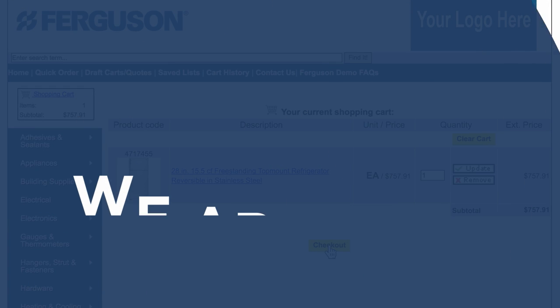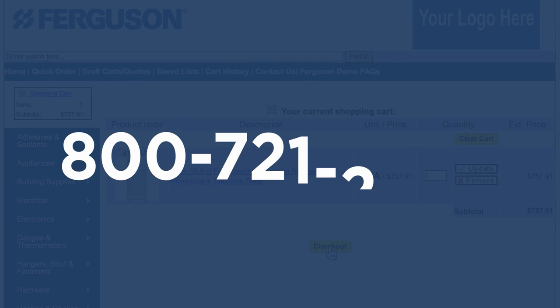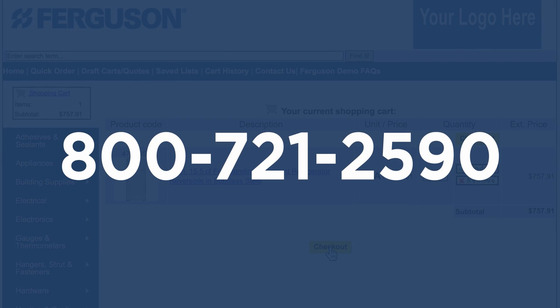If you have questions about how to place orders using Punch-Out, we're here to help. Call us at 800-721-2590 for technical assistance.